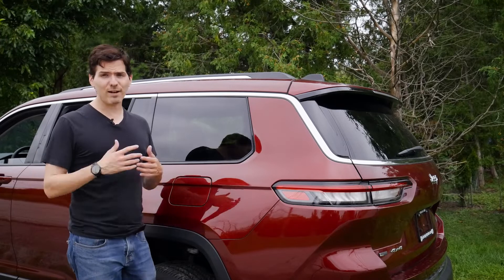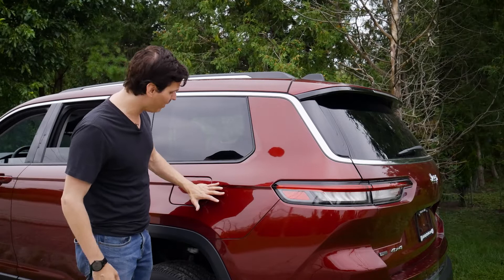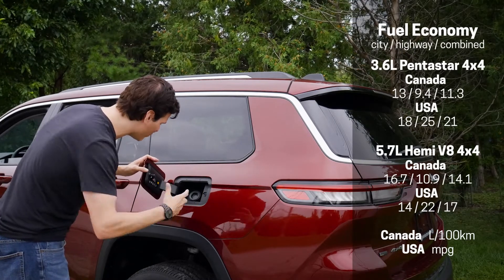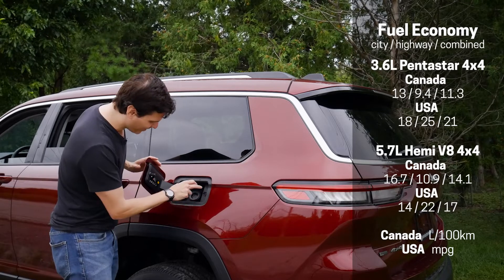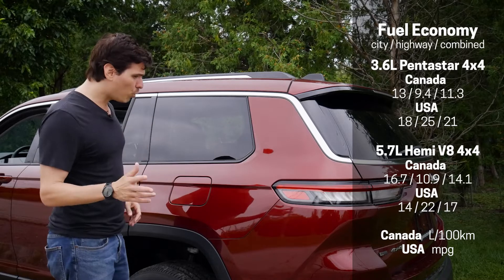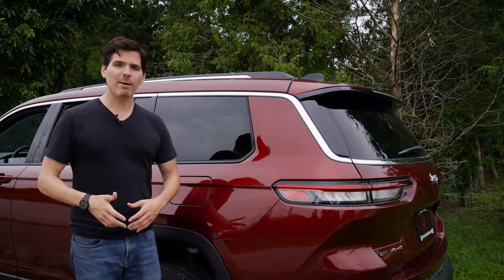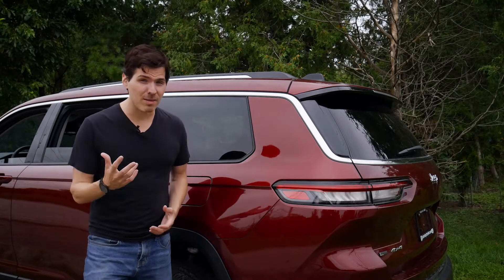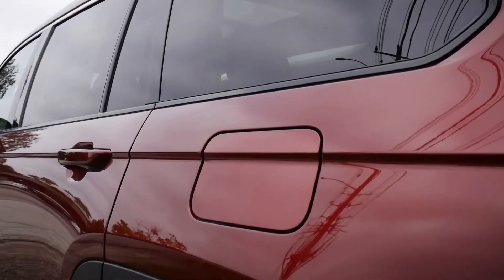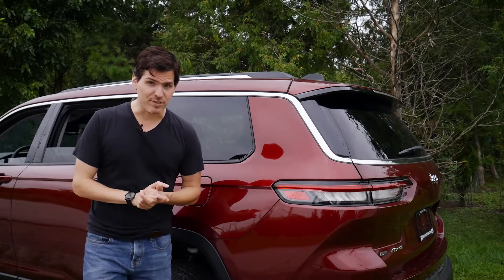Filling up fuel in the Grand Cherokee L is straightforward on the driver's side — it is a capless system. There's a cute little classic Jeep logo inside the fuel door as well. Fuel quality for the 3.6 is regular 87 octane, but for the 5.7-liter Hemi V8, ideally 89 or 91 octane — you will notice a difference in performance when you use that on the 5.7 Hemi.